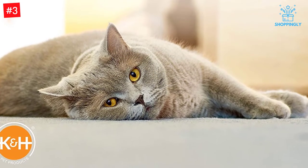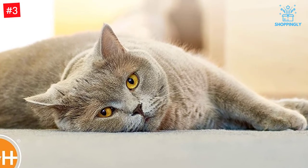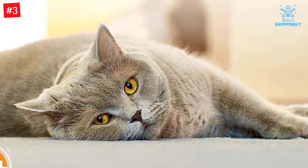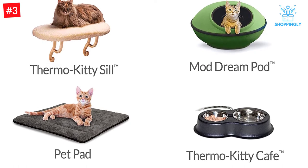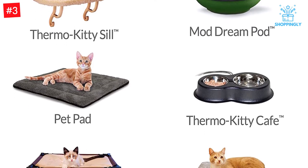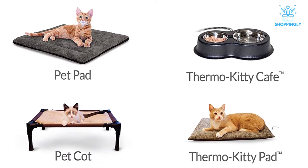From a distance, this bed looks like a standard plush cat bed with raised sides, but tucked inside is a 4-watt warming pad that keeps your cat warm without overheating. It's thermostatically controlled to maintain a steady 102 degrees — a cat's normal body temperature. The pad is removable when it's not needed during warmer months of the year, and the rest of the bed can be gently laundered.